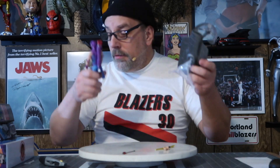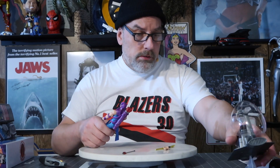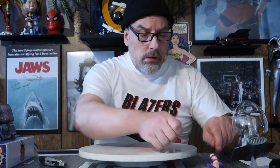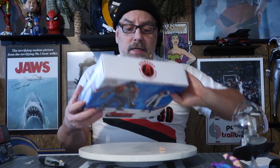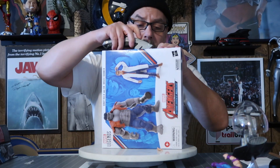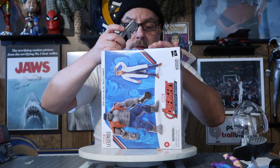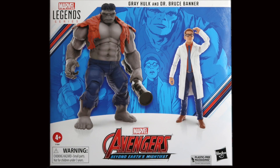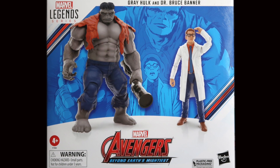Let me open up the Hulk real quick. Let's do the Hulk and Bruce Banner. Doc Bruce Banner, belted with gamma rays, turns into the Hulk.